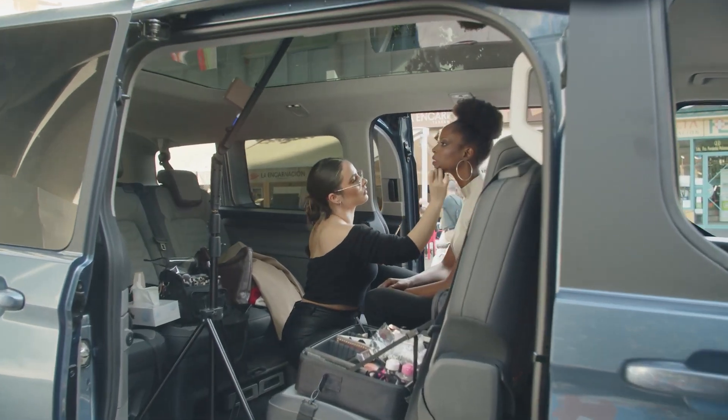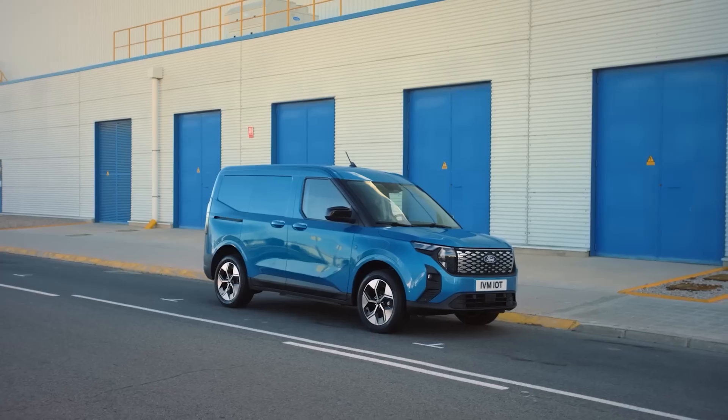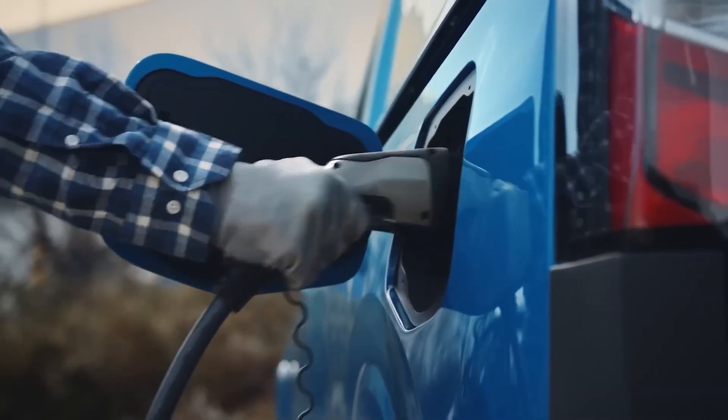From zero to 80% charge after your coffee break, to a humongous touch display — Ford killed it. So in this video, we will talk about all the cutting-edge electric cars Ford will release in 2024.